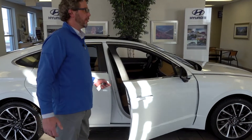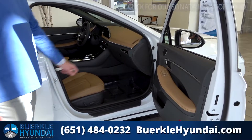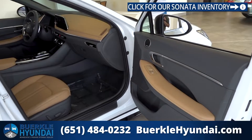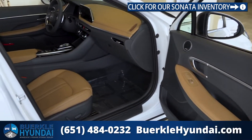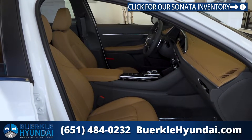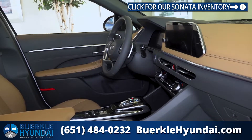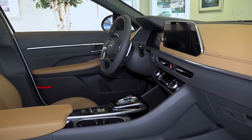Take a look at the interior. The Limited trim level gives you the Bose Premium sound system, leather-wrapped interior, power passenger seat, heated and ventilated seats, as well as that huge 12.3-inch infotainment display with all of Hyundai's technology.